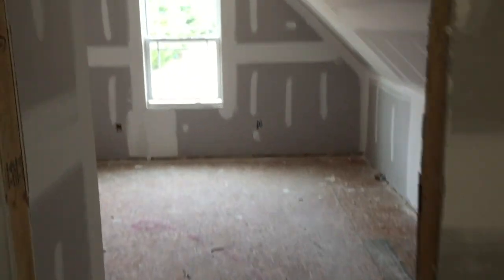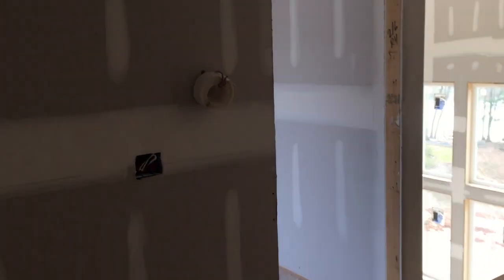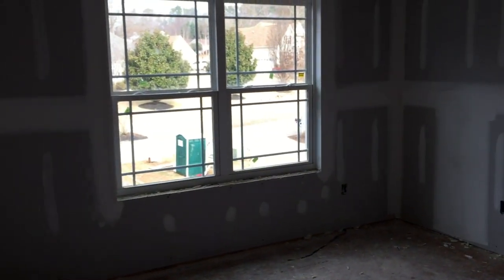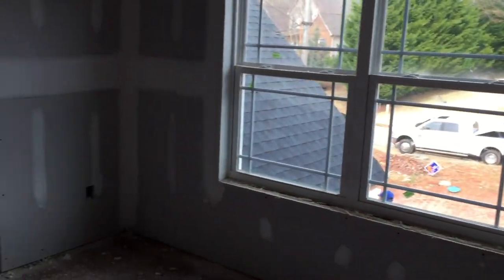And we have the bonus room — this is over the garage. Very decent size with a nice closet in here. And then the last bedroom, which is the front-facing bedroom. Big double windows in here; it gets a lot of light, which is nice because it's north-facing. Smaller closet in here though.